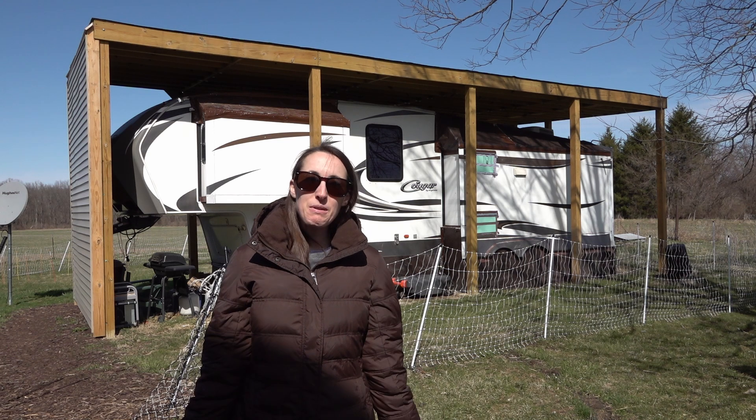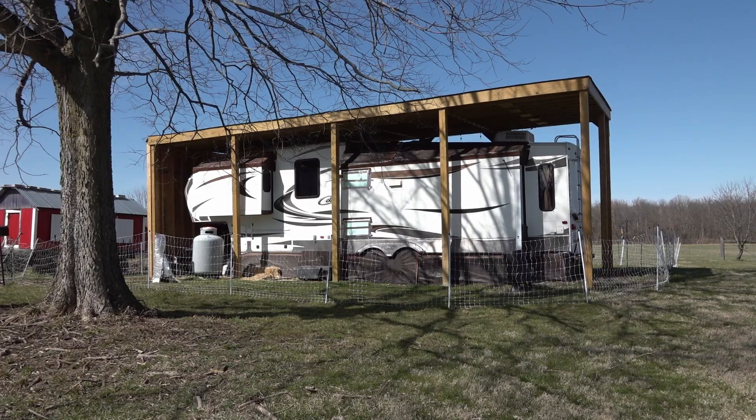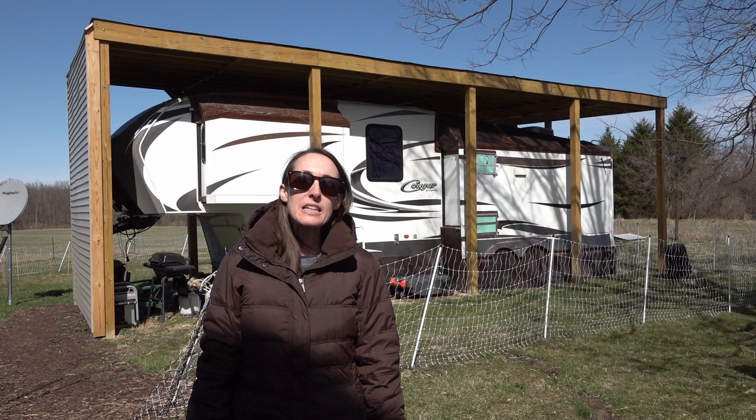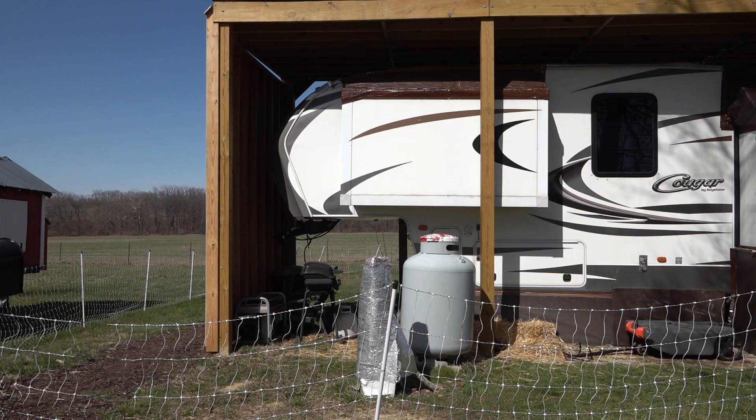Today I'm going to give you a full tour of where we've been living the last two years — a 2013 Keystone Cougar fifth-wheel trailer. We are permanently located on our friend's property, so our setup might be a little bit different than other full-time RVers.